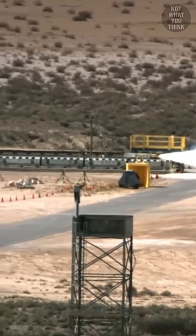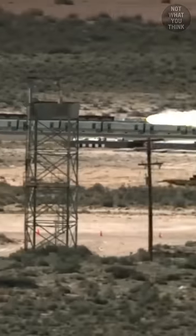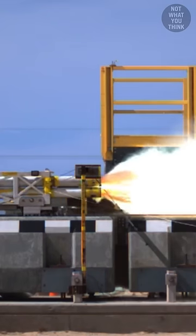The US government uses pieces of bunker walls strapped to rail tracks to simulate the conditions of a high-speed impact on the bunker. By accelerating the wall to a similar impact speed as what would happen in the real world,